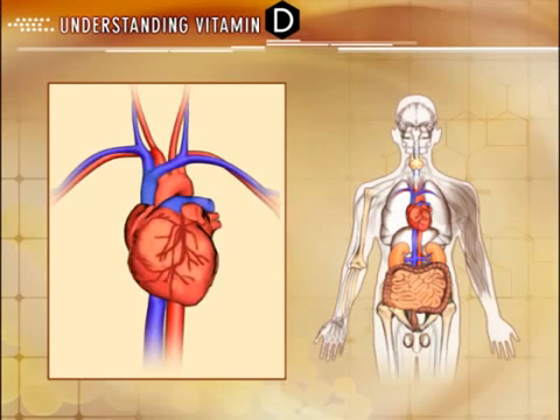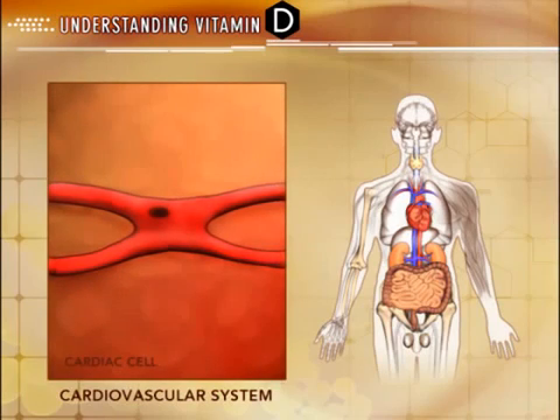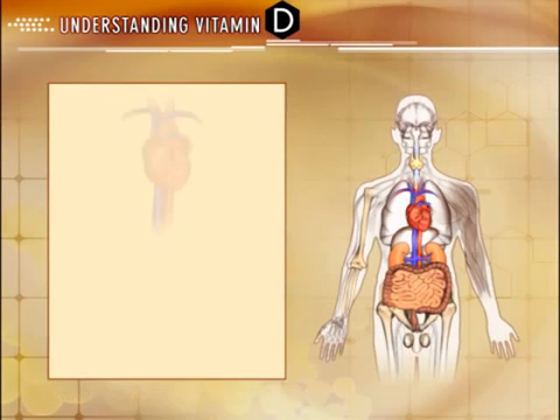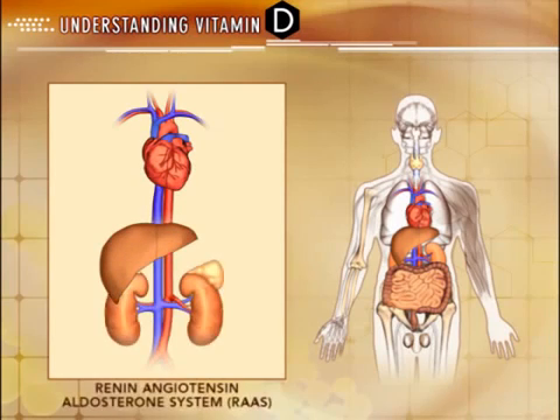Vitamin D receptors have also been isolated throughout the body and are involved in various regulatory processes that extend beyond classic calcium homeostasis and mineral metabolism. Vitamin D receptors have been identified throughout the cardiovascular system, including cardiomyocytes and vascular smooth muscle cells, and scientific research is underway to further explore the role of active D on the cardiovascular system. In addition, by regulating renin synthesis, vitamin D may have a regulatory role in the renin-angiotensin-aldosterone system.